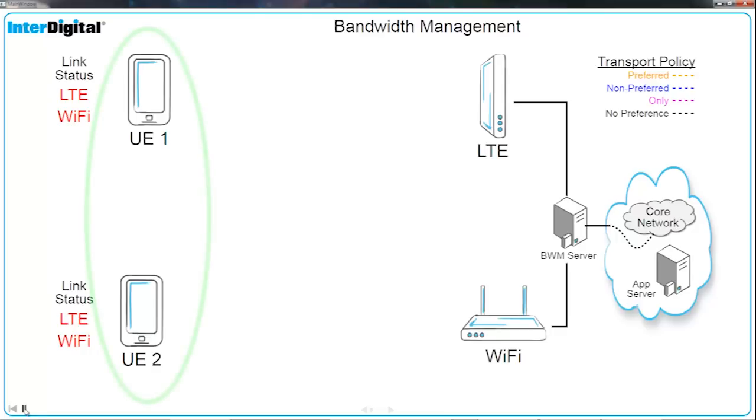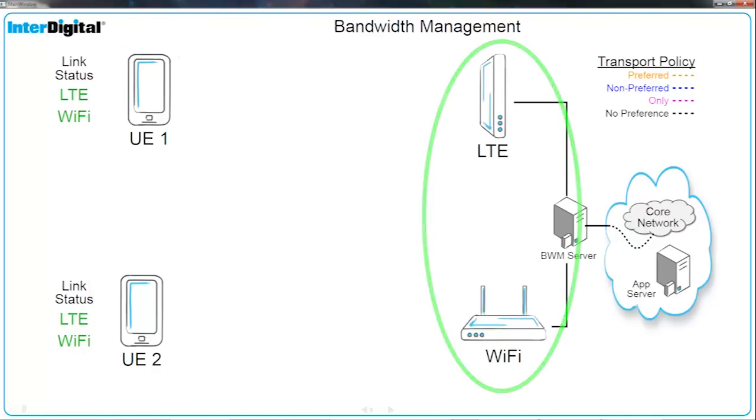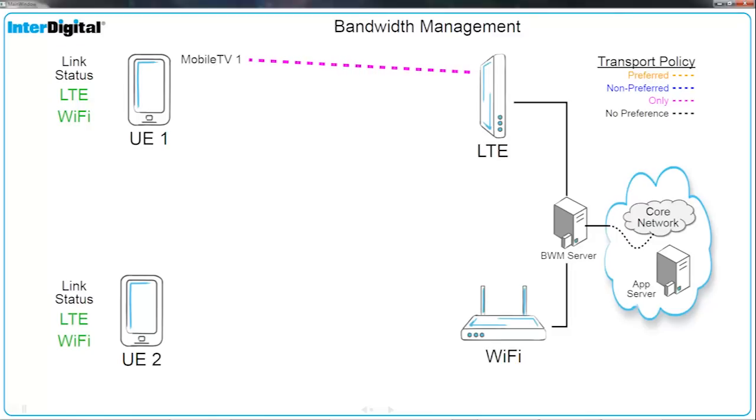Assume two UEs are in a small cell that has data services using LTE and Wi-Fi. UE1 establishes a mobile TV flow over LTE. UE2 establishes a YouTube flow over LTE.